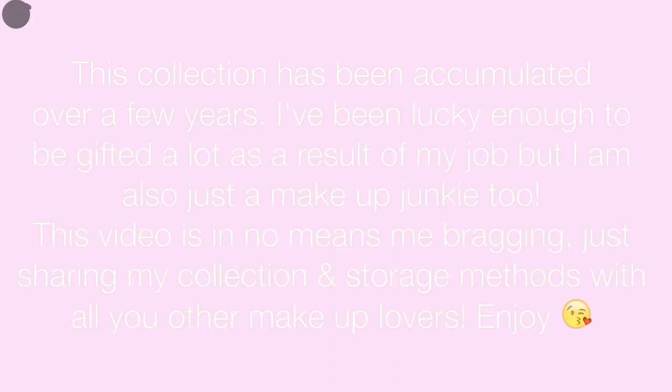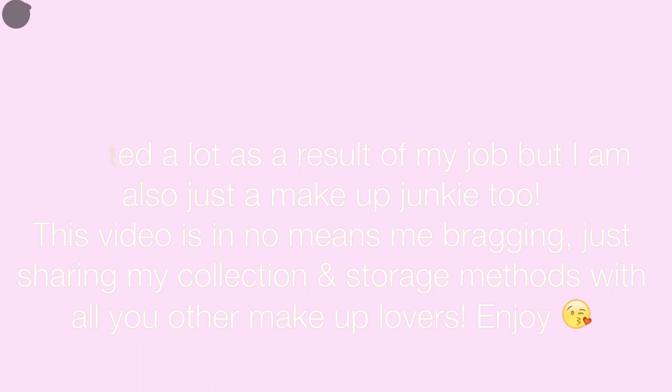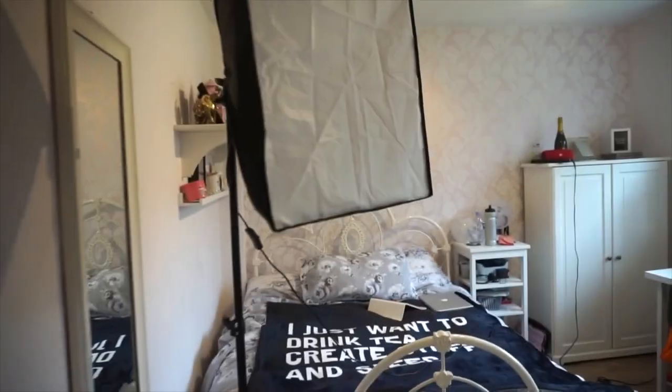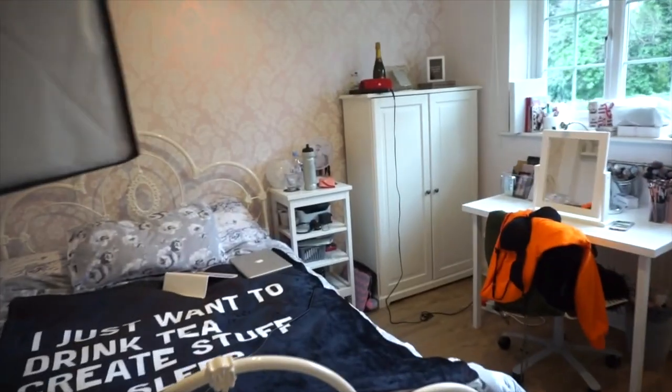Hey guys, I just wanted to give a little disclaimer. I'd really appreciate if you took the time to read this, but I just wanted to say that this is in no means me bragging. Makeup is my job, so my collection is bound to be a bit larger than the average everyday girl, but I really hope you guys enjoy this video.